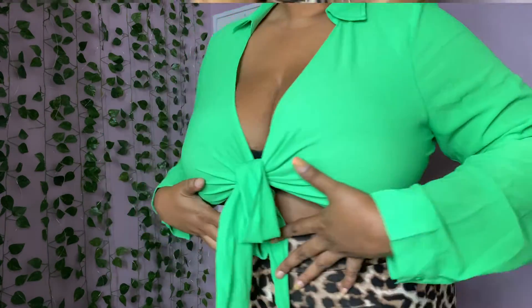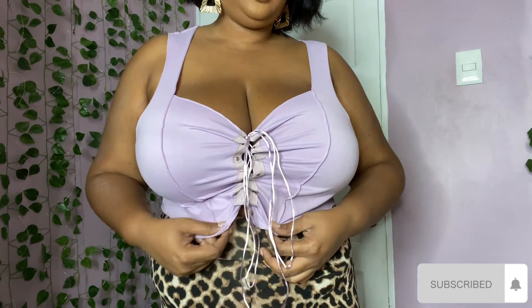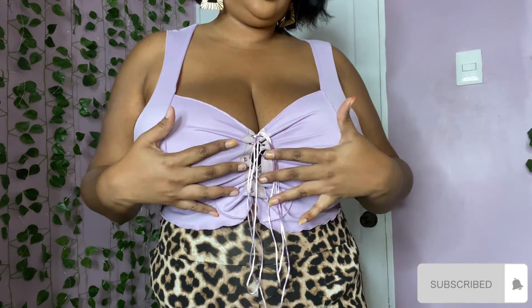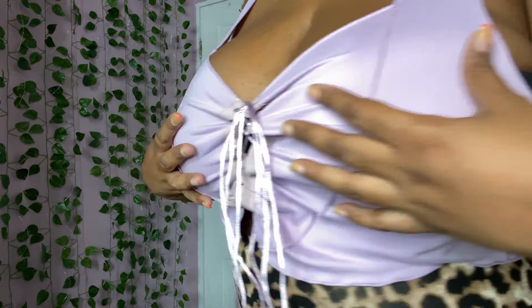This top is called the lace up front stitch tank top. You can leave it a little more loose if you want, but I pulled it together so my bra doesn't show. This is very cute - I love the pastel color and it fits really really nice. It actually looks like a full outfit - I could put this with biker shorts. I really like this, very very cute.